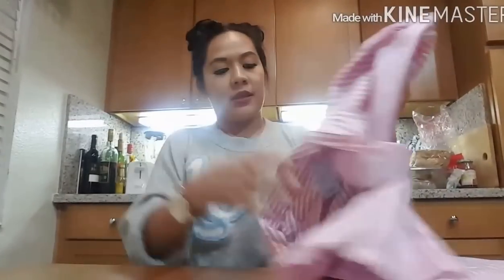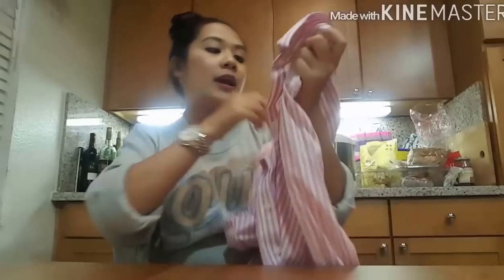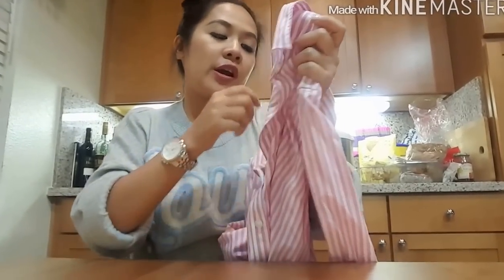I just got home. Papakita ko lang sa inyo yung mga nabili ko sa Salvation Army or sa thrift store kanina. Para prefer ko siya laban ngayon. Dito ko sa may kitchen ng auntie ko. First off, I got this polo shirt. Kulay pink siya na stripes. I wanna partner this with just jeans and then sneakers for casual days. Ang cute niya. And I got this for $6. And it's Banana Republic.